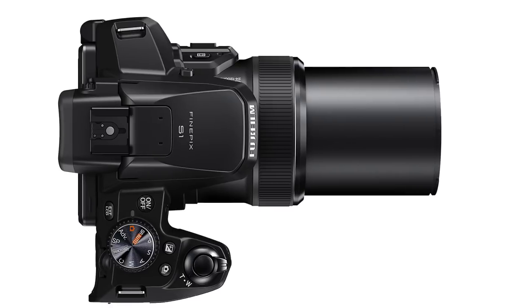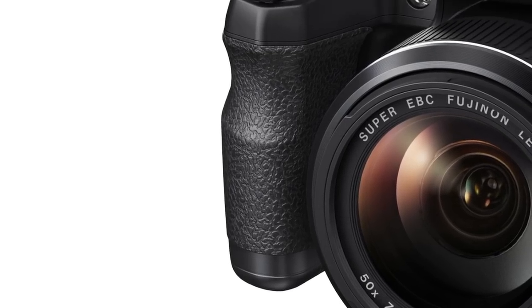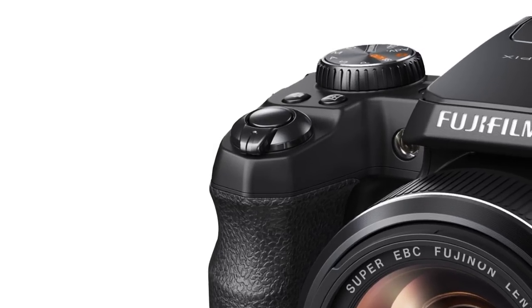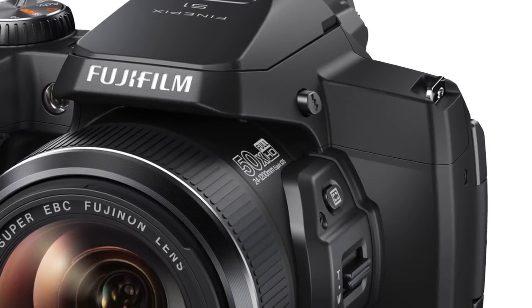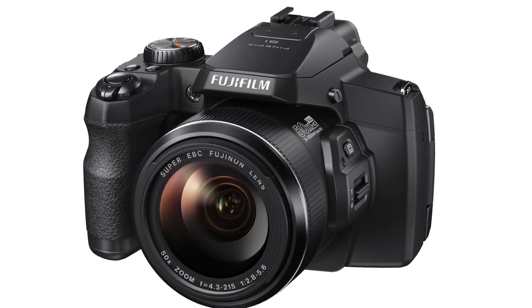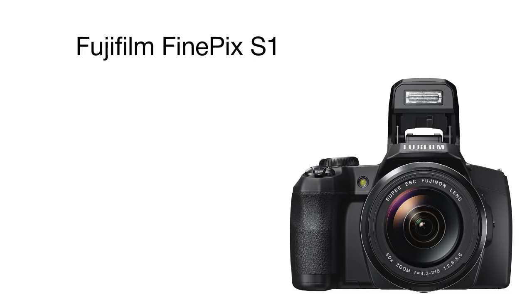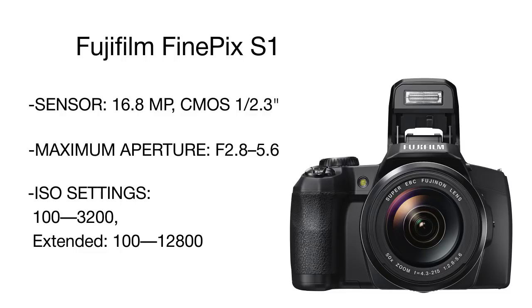A 3-inch LCD screen can be flipped out and tilted in any position, allowing you to check out the screen while holding the camera at an awkward angle or when it's set on a tripod. The key feature is the 50x zoom and 5-axis optical image stabilization that allows taking steady handheld shots at the biggest focal length.